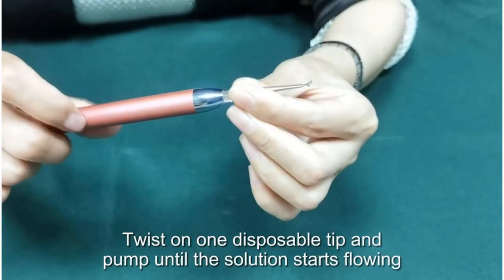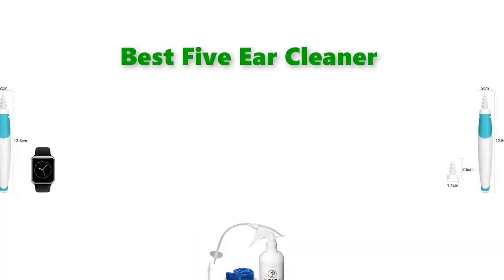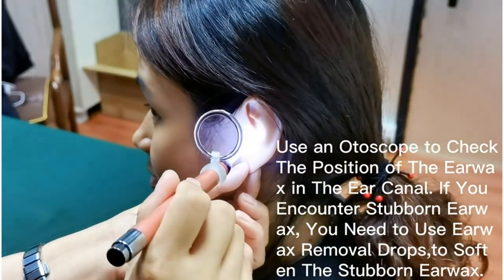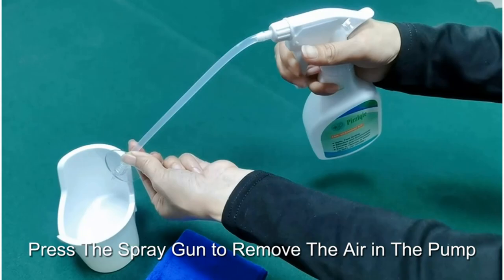Hello, welcome to our gear research channel. Today in this video, we are going to show some of the best ear cleaners that are best sold and highly rated in the last couple of months on Amazon. If you want more information and updated pricing on the products, check the links in the description below. So let's get started with the video.